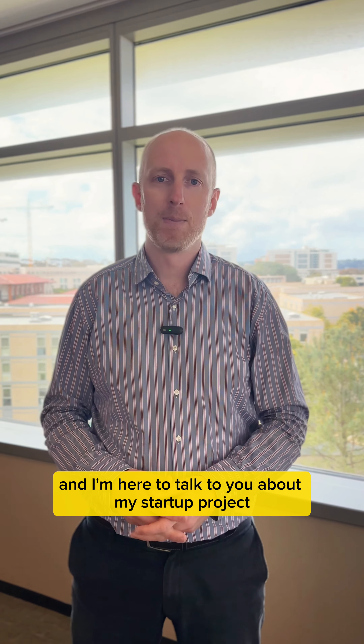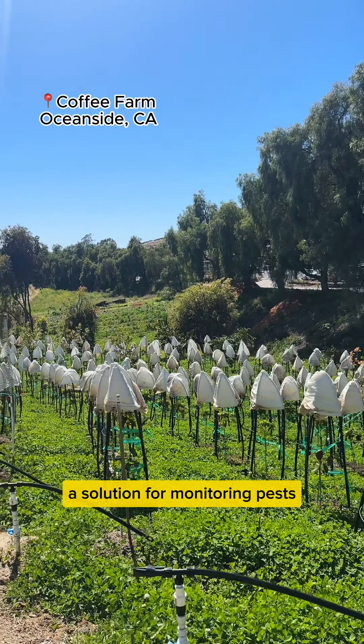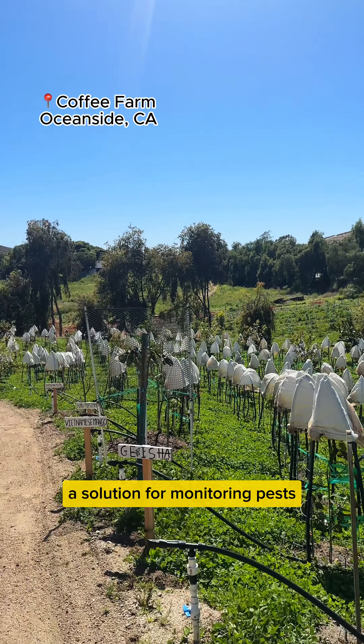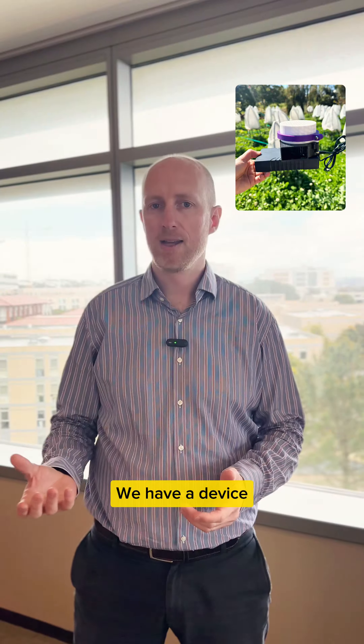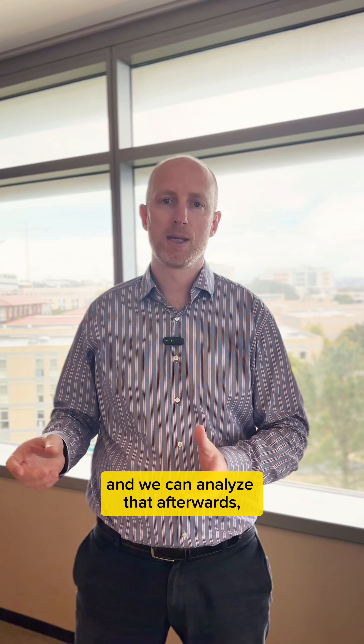Hi, I'm Erik Thoren. I'm in the second year of the Executive MBA program at Radey School of Management and I'm here to talk to you about my startup project Wild Genomics, which is looking to develop a solution for monitoring pests in farming.